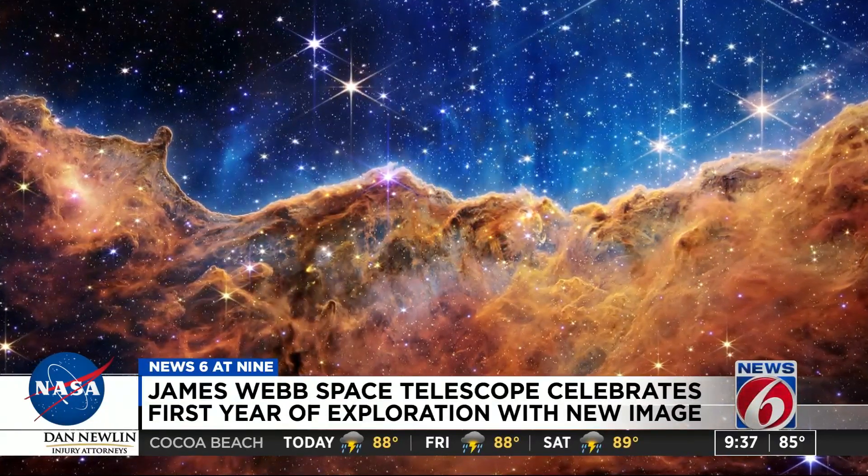For me, the images from Hubble were one of the things that got me interested in astronomy when I was a kid. And so I hope that they're an inspiration for the youth in the country today — that the universe is beautiful and you can study it. You can learn about it.